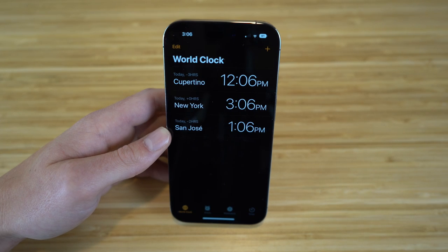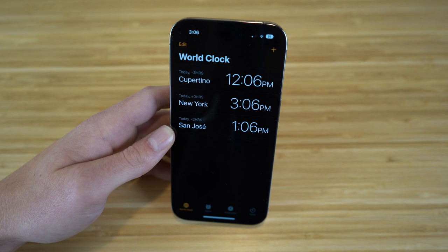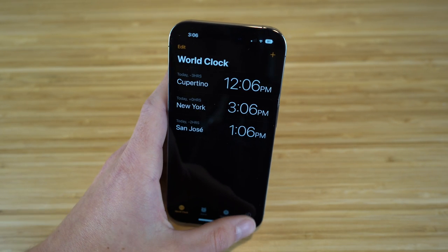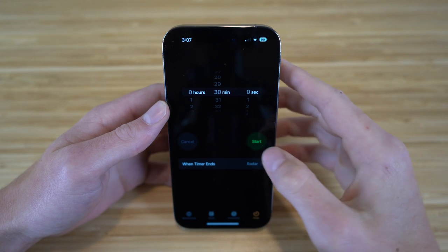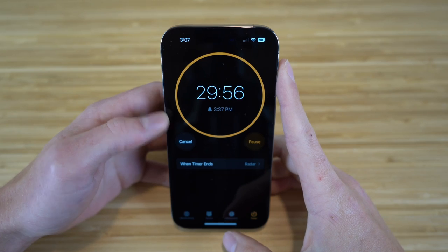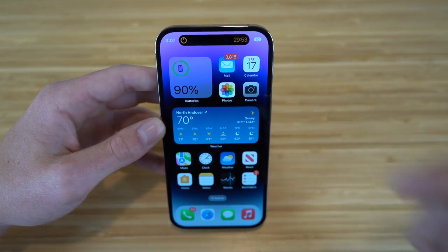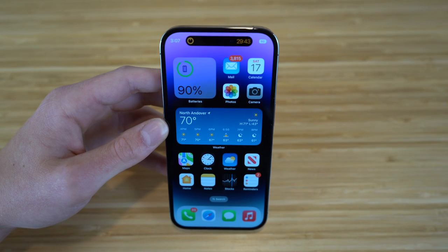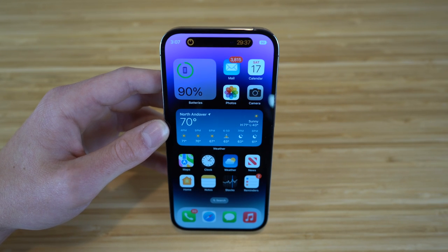Since we're on the clock app, I want to show you a cool feature linked with the dynamic island. When you start a timer — say, 30 minutes — and exit the app, the dynamic island comes into action and shows how much time you have left right at the top of your screen, which is a super cool feature for the iPhone 14.